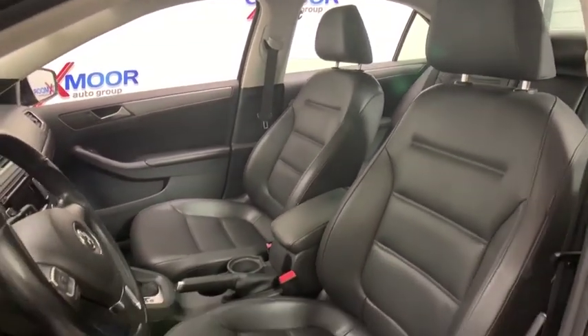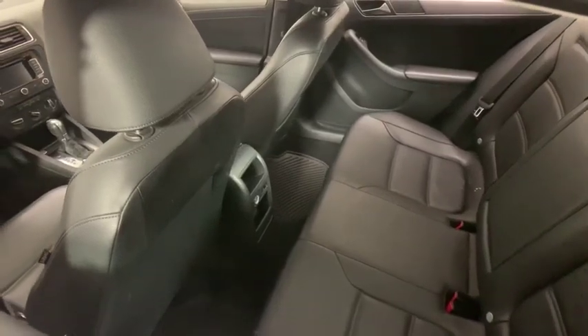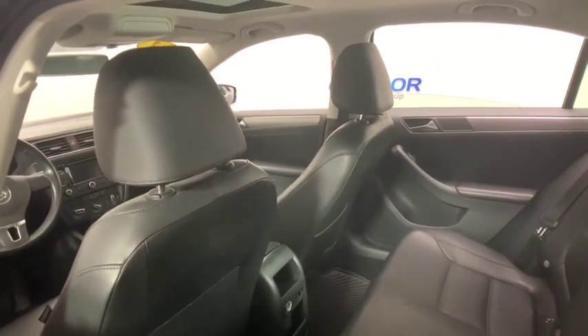Power passenger seat. Traction control. Dual airbags. Leather-wrapped steering wheel. Alloy wheels. Power steering. Four-wheel disc brakes. Rear window defroster. Power windows.